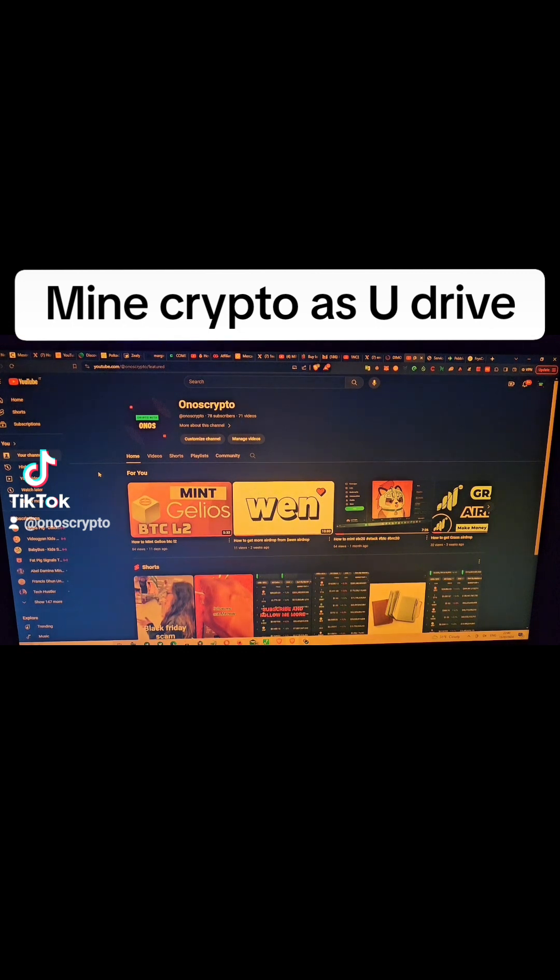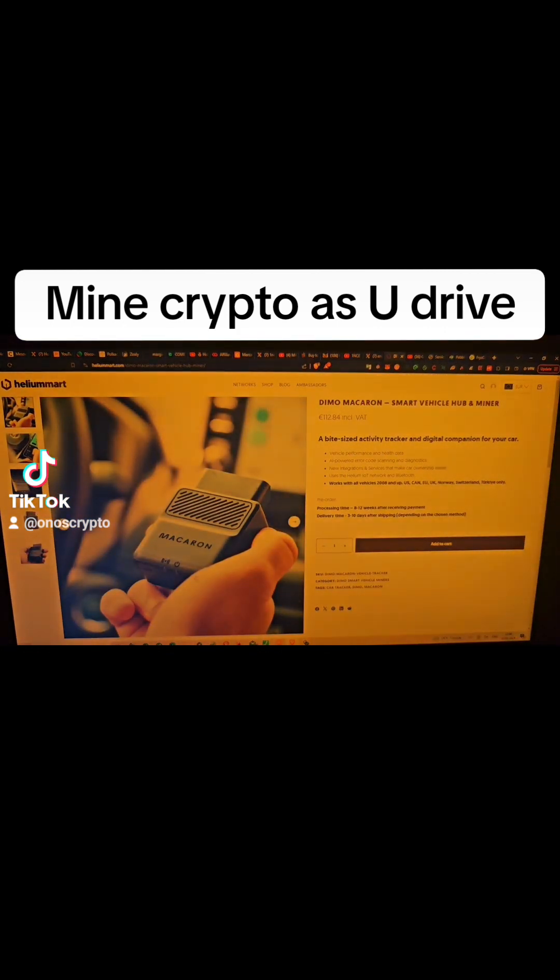So this is the device. It is currently called the Dimo Macaron — the Dimo Macaron Smart Vehicle Orb. Currently it's 112, but if you use the link in the description below I'll be able to save you 10% off if you choose to get it through my link.